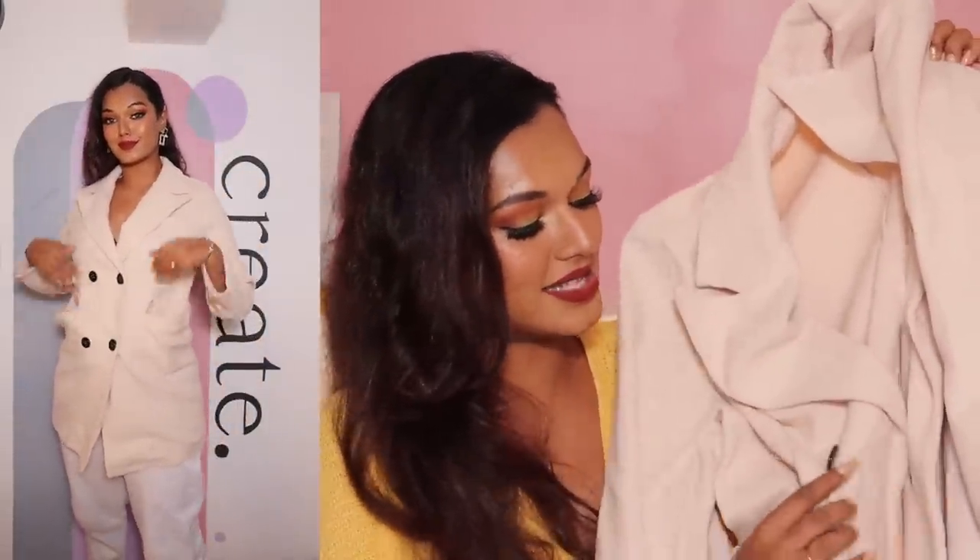I also got another trench coat, this time in an apricot/white nude shade with black button detailing — a classic trench coat style. The lining inside isn't very thick but it's super warm because of the wool-type material, and it's not scratchy at all. I got this in size large and paid 1,990 rupees.